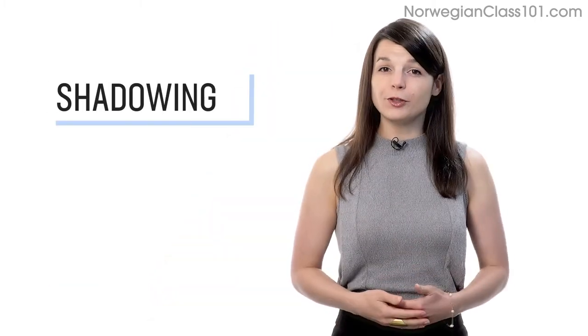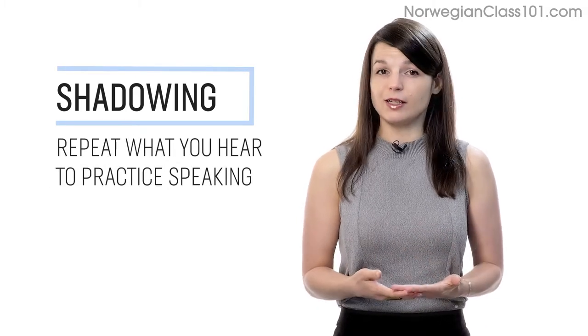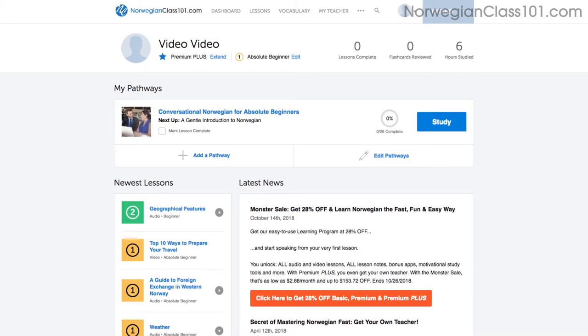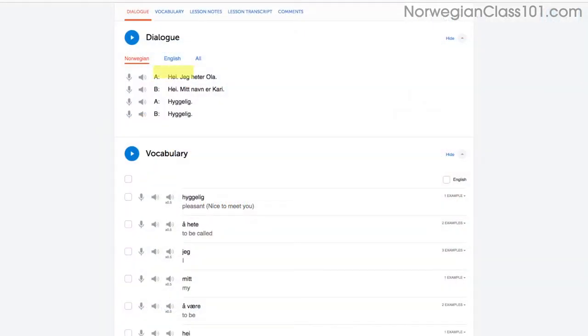Number 1: Shadowing. Shadowing is a proven learning technique where all you do is repeat what you hear in order to practice speaking. Access any audio or video lesson on the site, press the play button to start, then as you listen or watch, just repeat the conversations.